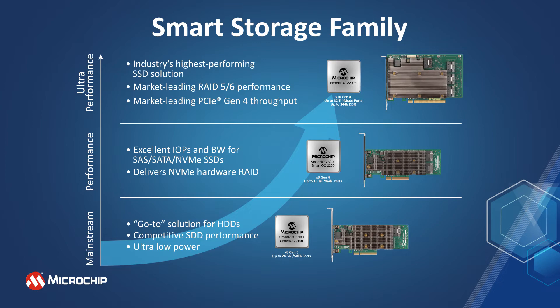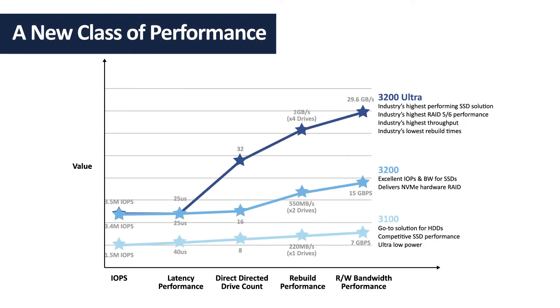The tri-mode smart storage controllers and adapters offer greater bandwidth and RAID performance than any other tri-mode product available today. The Smart Storage 3200's x16 host interface delivers a unique leap in storage performance — up to 29.6 gigabytes per second of bandwidth, 850,000 RAID 5 IOPS, and over 3.5 million HBA IOPS.